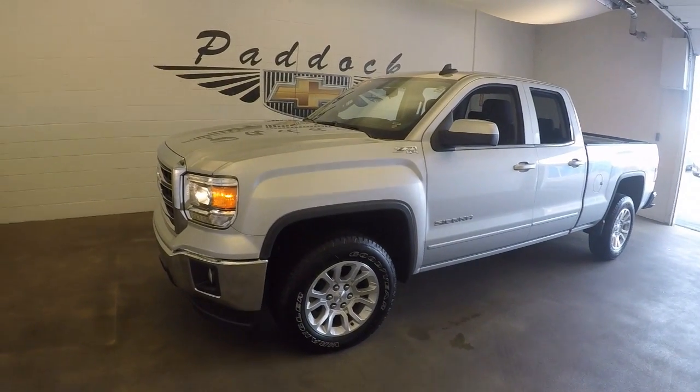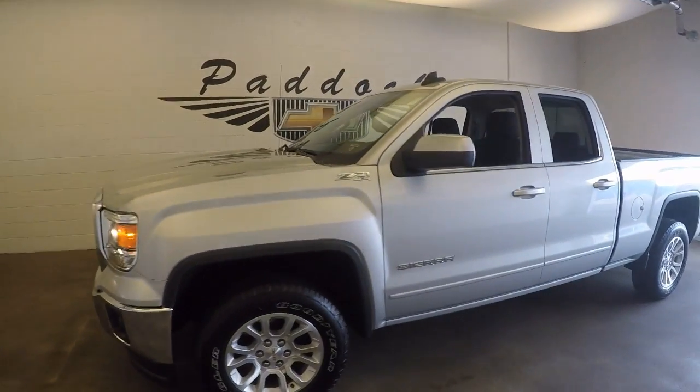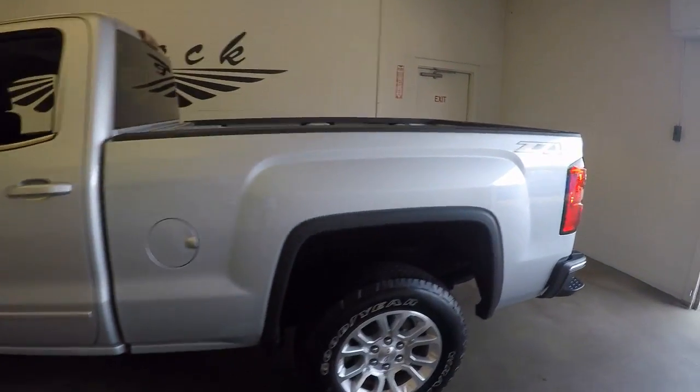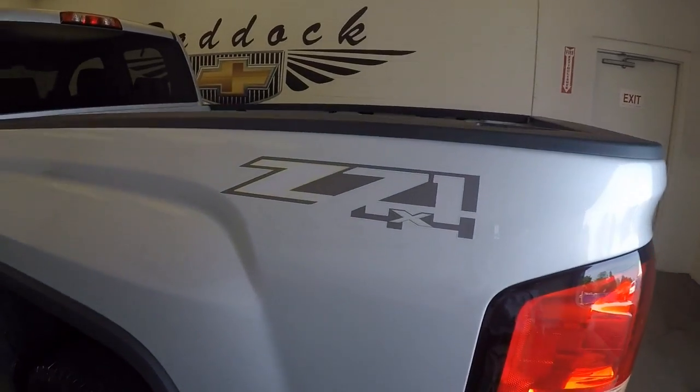This is a 2015 GMC Sierra. Very nice paint, very nice truck. It's the Z71 4x4 package.